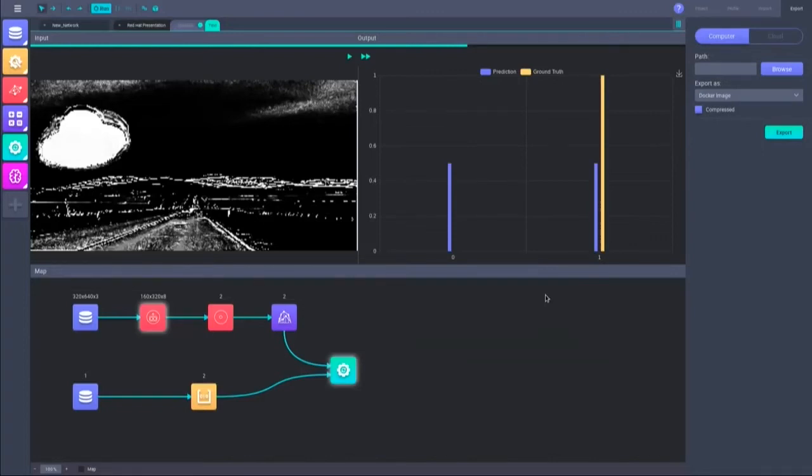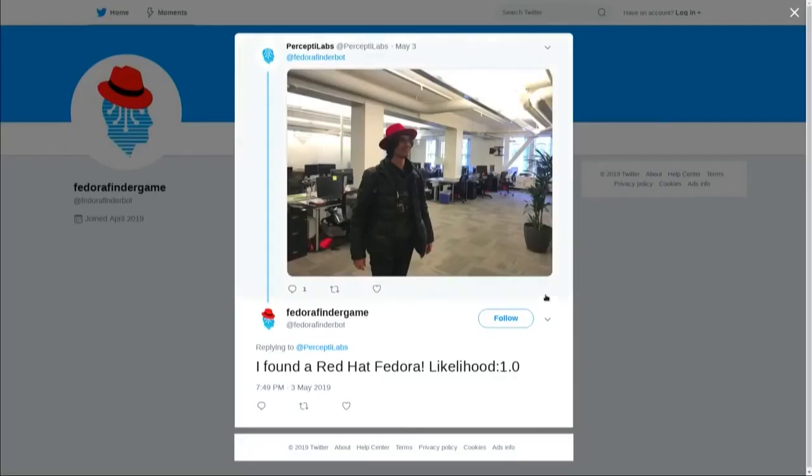This model is hosted on OpenShift, and we can communicate with it via Twitter. We uploaded a picture of Robert wearing a red fedora and got the response that it classifies correctly. You can try this yourself — just go to Twitter, upload a picture, mention @FedoraFinderBot, and it will tell you if it thinks there's a red fedora in the picture. This will be running through the entire day, so have fun with it. We'll be at the emerging tech booth if you want to come and see us. And in closing — Containerize it! Thank you.